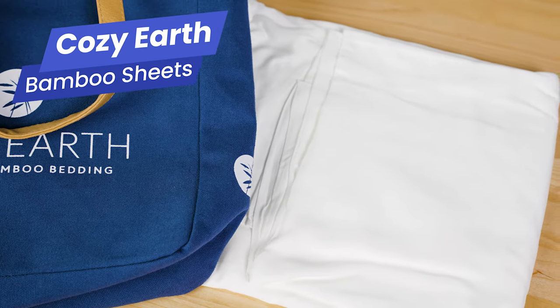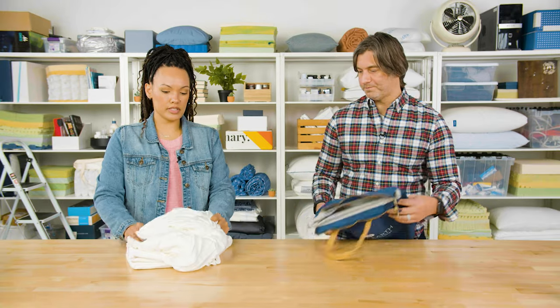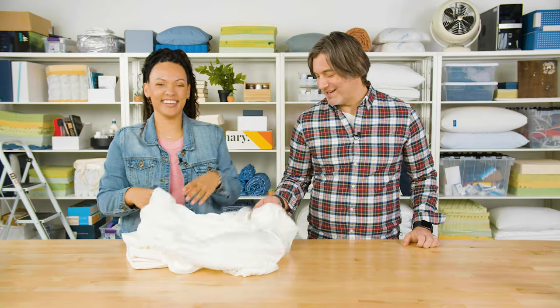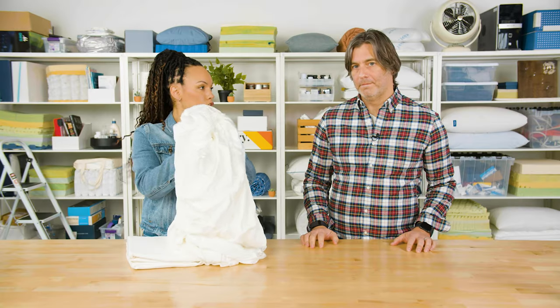Next up is this set of bamboo sheets from Cozy Earth. Bamboo is a great option for those of you who sleep hot, and it's also a more sustainable material than cotton. Bamboo gives this a silky soft feel — you can already see that sheen to it. They are breathable, and hot sleepers will benefit from the bamboo construction. This wicks away moisture and is a breathable fabric.